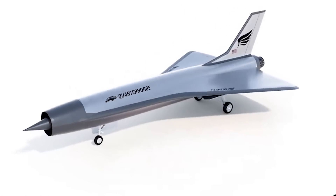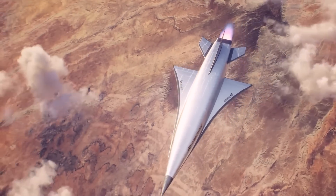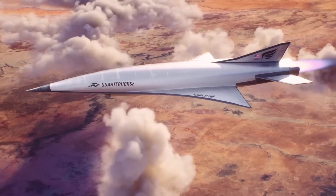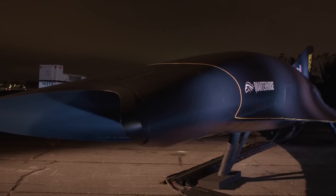Then there's MK2, the flight vehicle intended to reach supersonic speeds below Mach 3. And finally, MK3, which will demonstrate Chimera's turbojet to ramjet mode transition in flight, hit speeds beyond Mach 3, and break the all-time airspeed record held by the SR-71.